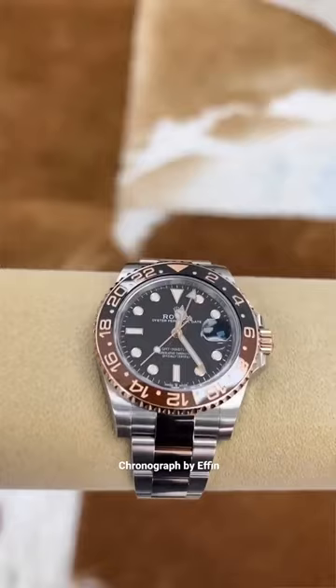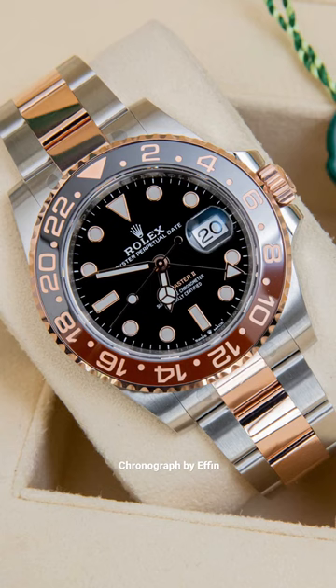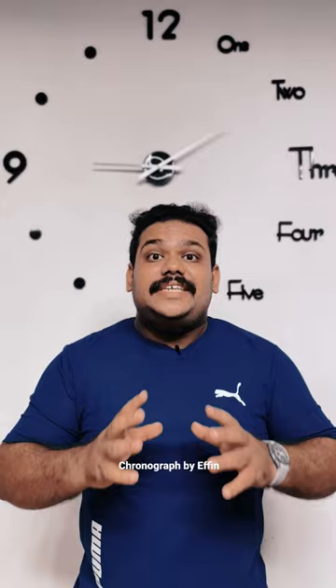This is a 40mm automatic movement watch, which has a case prepared in gold steel. It features a black dial, a cyclops lens, a ceramic unidirectional rotatable bezel.